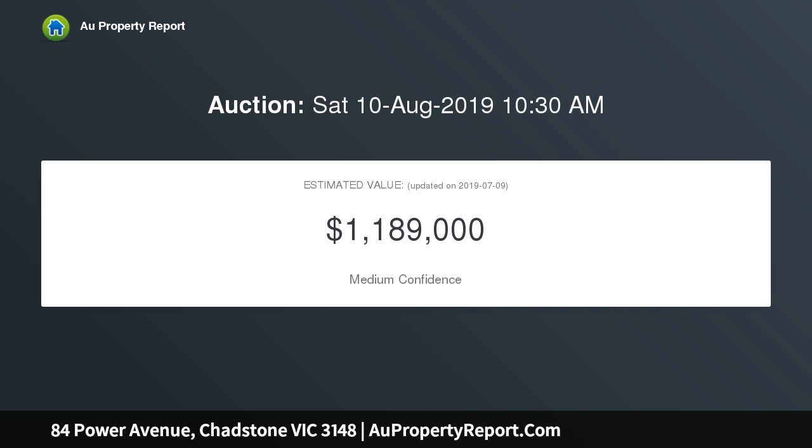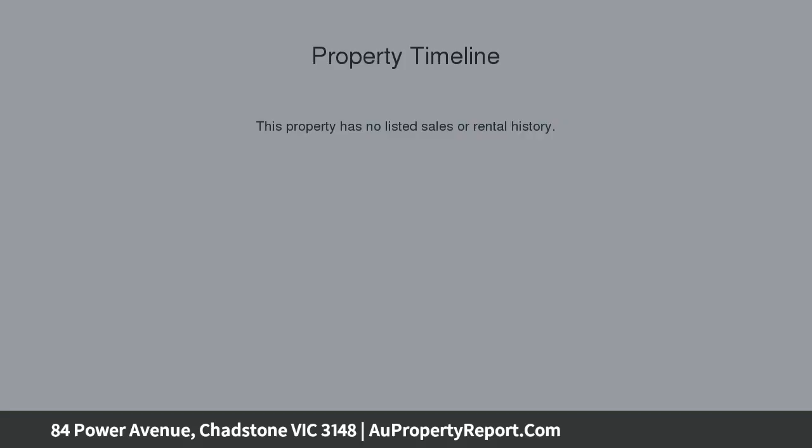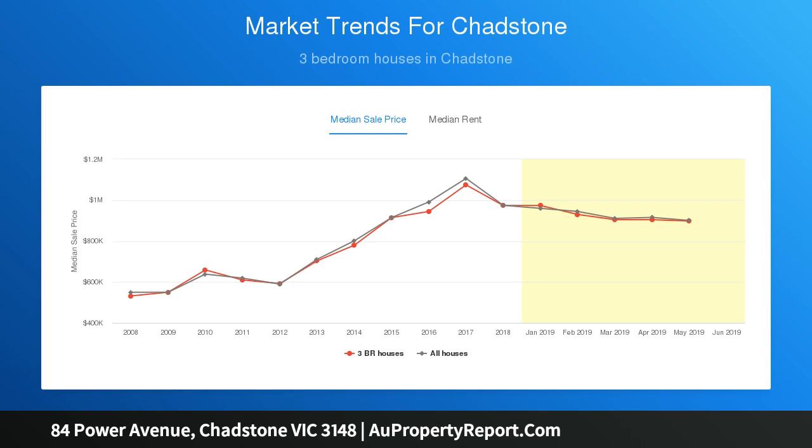Positioned just moments to Holmesglen station and the renowned Chadstone Shopping Centre. The existing home offers two bedrooms, a living room, a separate dining room or third bedroom, a modern kitchen with room for casual meals, and a central bathroom — all comfortable enough to live in now or lease out whilst you plan the outstanding development potential this property offers.